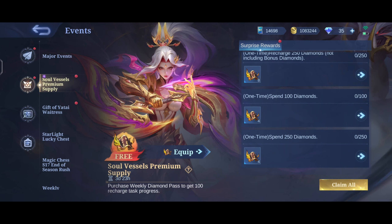Here you can see I got the diamonds instantly. Okay, let's collect the old tokens.